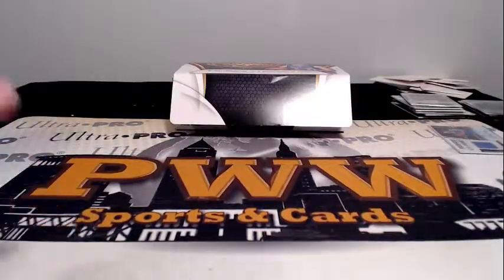DeMar DeRozan Energizers, and that does it for the break guys! Thanks to everybody for getting the break — we'll get these sorted and shipped out. If you have any questions let us know. We'll definitely be breaking some more basketball coming up next weekend, so thanks for breaking with us. Hope you have a good night — look forward to breaking again with you soon. Peace!